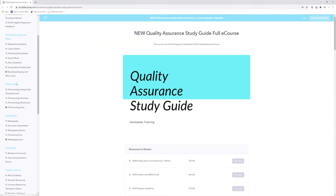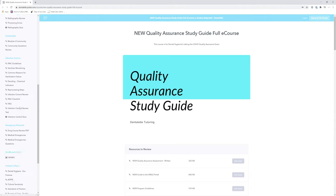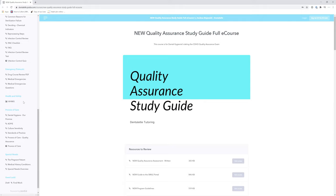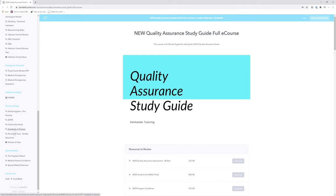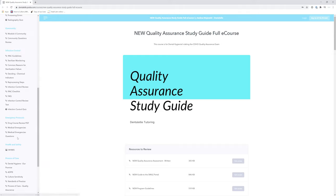So all of the topics that you have to know for the exam — nothing more and nothing less. As you guys can see, a lot of infection control, which is a big topic on the quality assurance exam, as well as process of care. There are a lot of questions on those on the exam. And you will also see special needs at the bottom here, which is a good overview of your special needs clients.